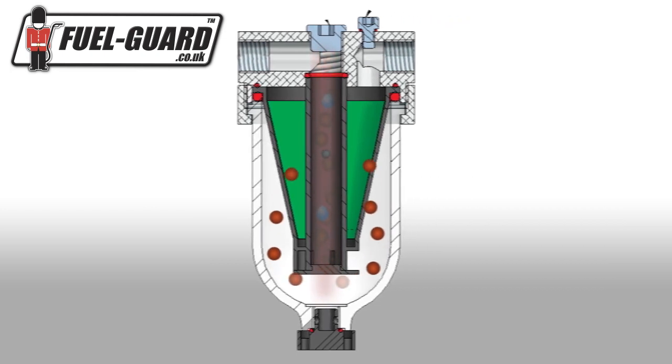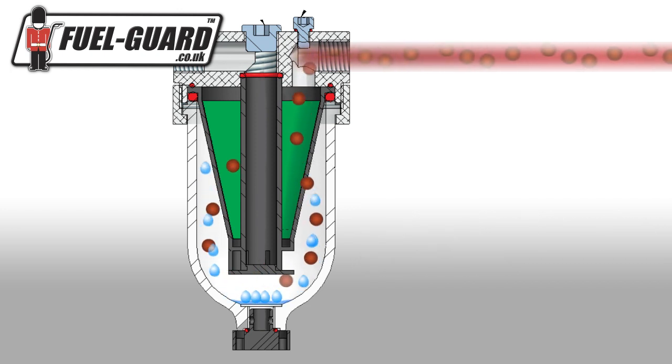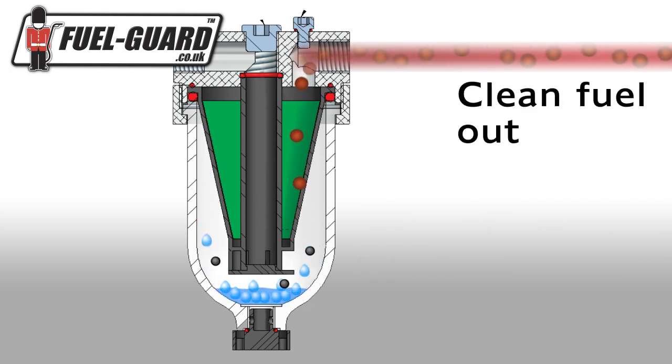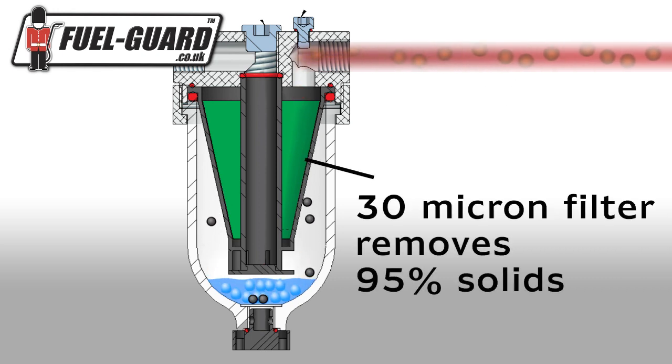An osmotic process separates fuel from 99.9% of visible water, including emulsified water, allowing only pure fuel to pass through. A 30 micron stainless steel mesh removes 95% of solid contaminants, further purifying the fuel.